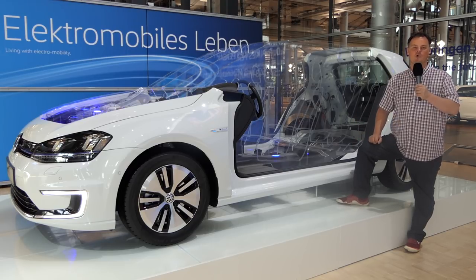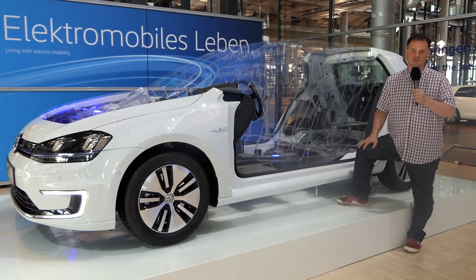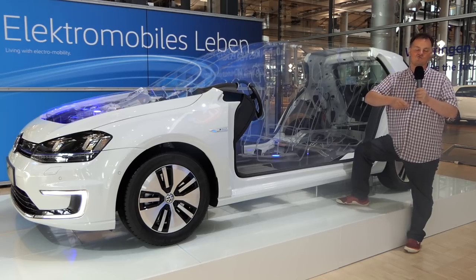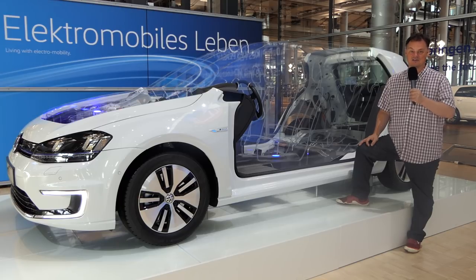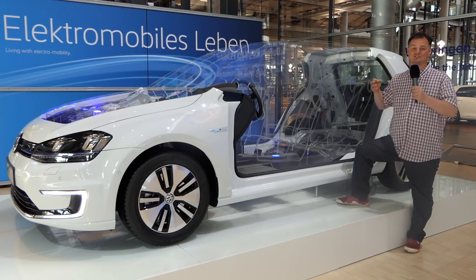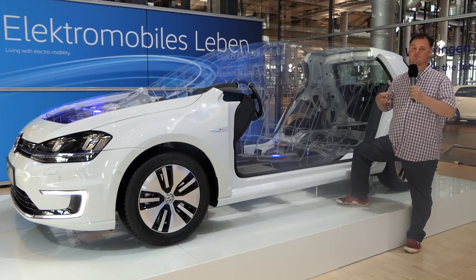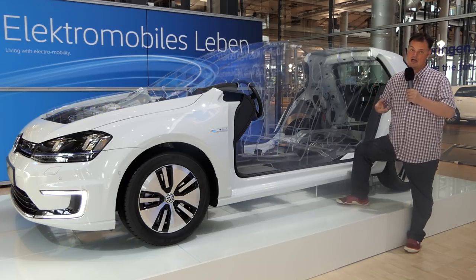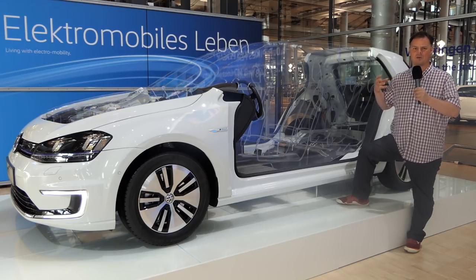Regular viewers will be more than familiar with our talking about the MQB, or the Modular Transverse Matrix. This was a platform designed by Volkswagen to be used right across the group. It's huge advantages to be able to take the same basis and utilize this for lots of different cars. It's much more efficient, it brings economies of scale, it makes production development much faster, and for a customer it means you get much more interior space because the whole platform is much better used.